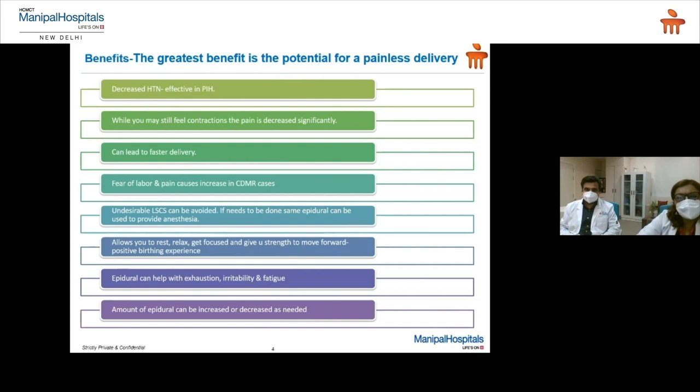What would be the benefits? It's very effective when we have a patient who has pregnancy-induced hypertension. While you still feel the contraction, the pain has decreased significantly. On a scale of 1 to 10, if 70% goes away, you can still manage with the 30% comfortably. Since it takes away the pain and anxiety, it is also known to lead to a faster delivery — there is smooth muscle relaxation and the cervix dilates, so the baby can easily come down with increasing contractions.